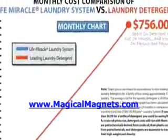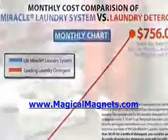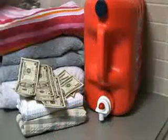The average family spends anywhere between $350 to $600 per year on laundry detergent, and the price is going up. Today, a one gallon bottle of premium laundry detergent costs nearly $20. It used to be half that not so long ago. And here's why.